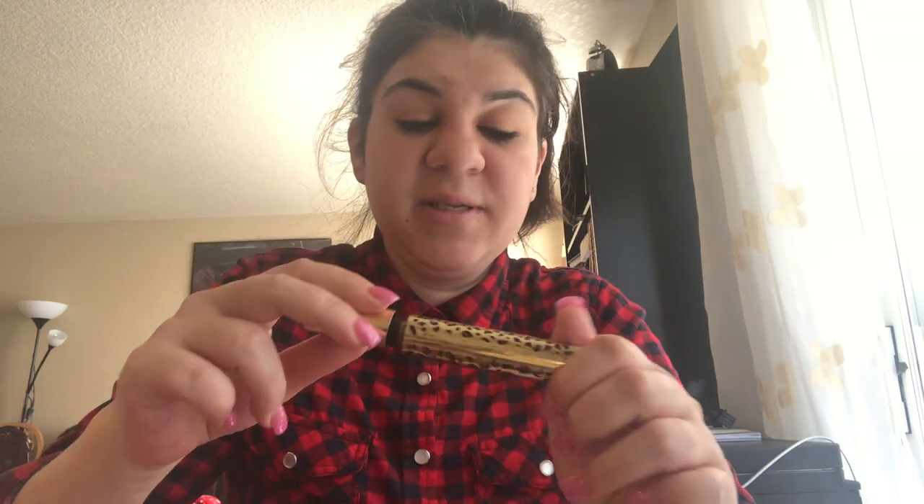Then I got the Benefit brow pencil — it looks like this. Then I have the Tarte Man Eater mascara. I love this mascara but I'm almost completely empty on it — I have to go buy some. I'm going to put this mascara right here so I know to go buy it.